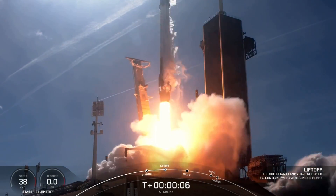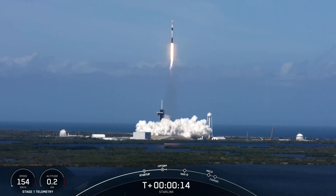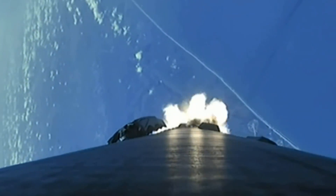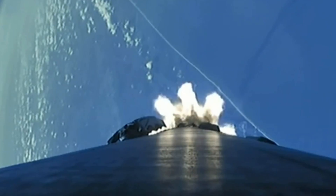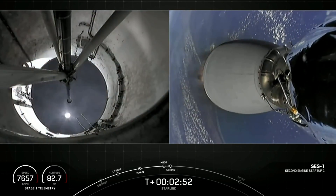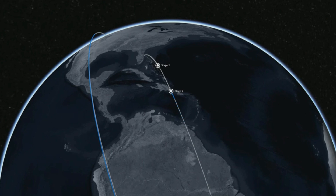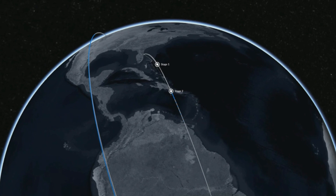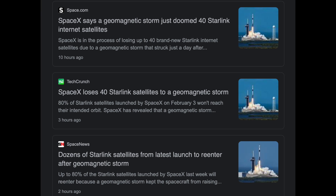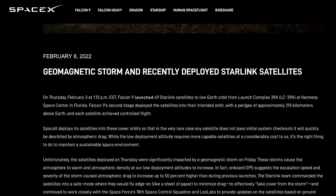Let's start with what they told you. SpaceX launched 49 Starlink satellites into lower orbit for their usual validation phase, and everything went fairly well at first. They successfully inserted the craft into 210 kilometers altitude, and then the problems began. A geomagnetic storm occurred due to interaction with the sun's current sheet, combined with variable density to the plasma stream of the solar wind. 40 of the 49 were lost or are expected to burn up in the upper atmosphere.